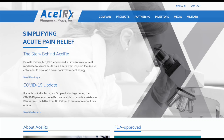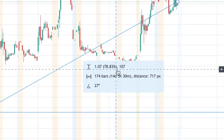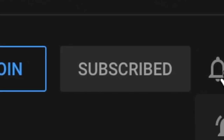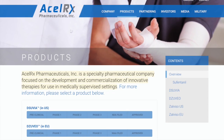Hello guys, today I'll be talking about AcelRx Pharmaceuticals, ticker symbol ACLRX. But before we start, please like the video to help out with the YouTube algorithm, also subscribe and turn on the bell notifications to stay up to date with future videos. Let's get right into the video.